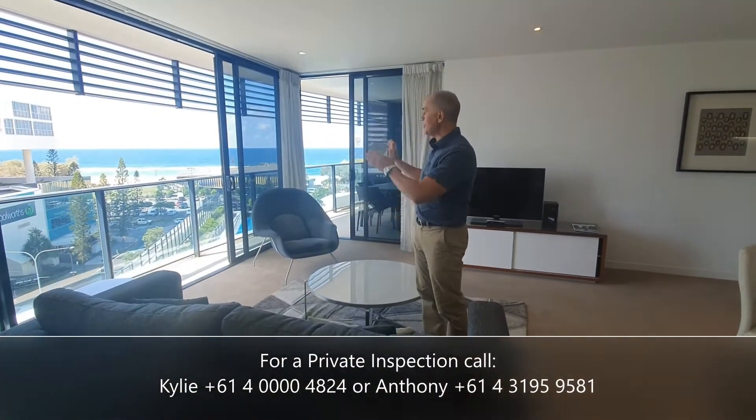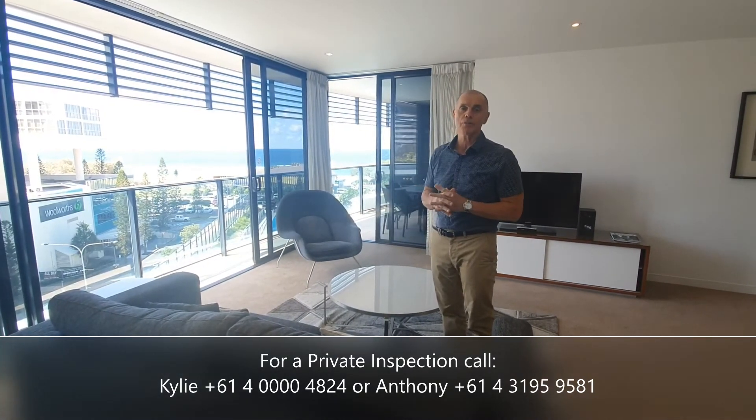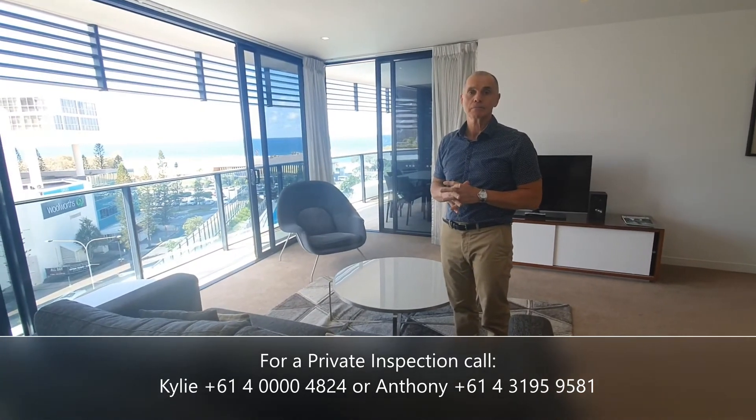So before we leave, ladies and gentlemen, have a look at that view. We're on level six, Tower 1 of the Oracle. Very, very nice apartment. Great buying. Come and see us soon.